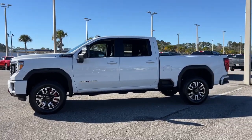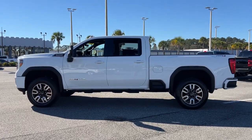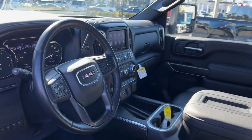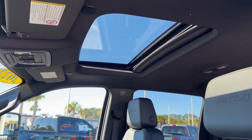Tackle the toughest jobs with confidence in this brawny Sierra HD. From its heavy-duty capability to its refined ride and luxury cabin amenities, this impressive workhorse offers a unique blend of steely strength and modern comfort. These are just some of the great options this vehicle comes with.